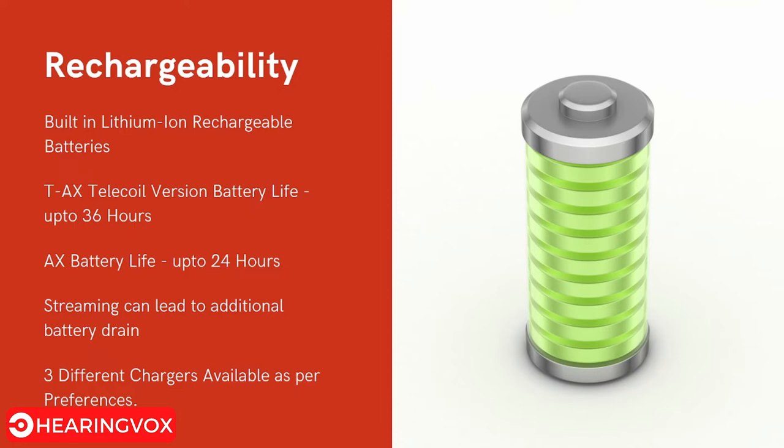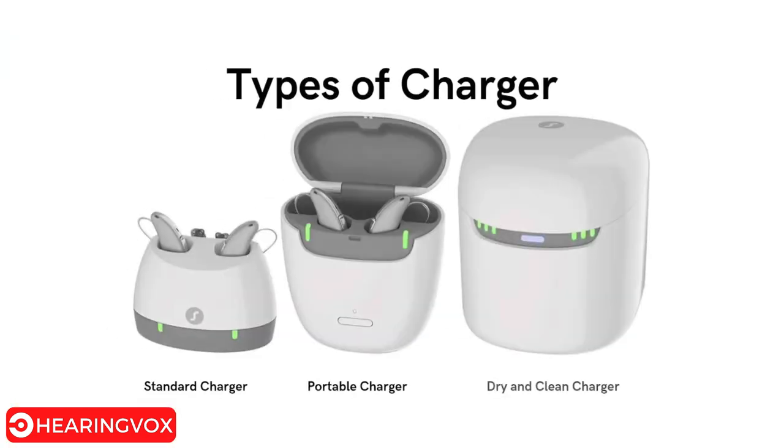There are three different chargers available for the Signia AX devices. The standard charger is a wired charger where you place the hearing aids inside to charge. The portable charger is a small box that lets you charge your hearing aids while traveling, adding a mobility factor. The dry-and-clean charger absorbs all moisture from the hearing aid while recharging, which helps with the longevity of the device.